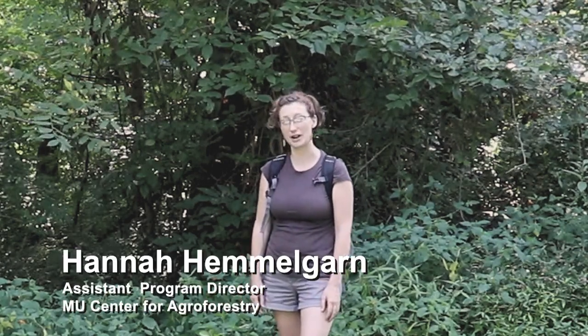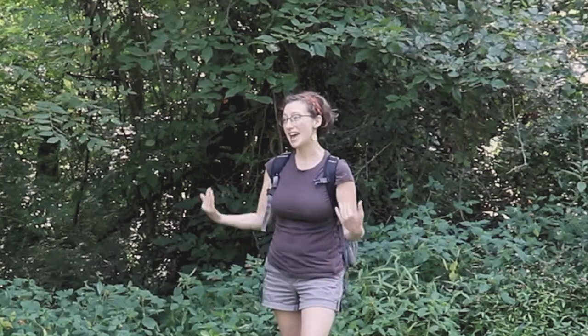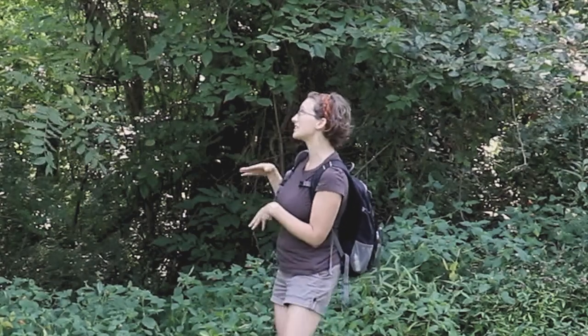Hi, my name is Hannah Hemmelgarn. I'm the Assistant Program Director here at the Center for Agroforestry at MU, and today I am at the Horticulture and Agroforestry Research Center. What I'm standing in front of here is a little forested patch near the office where we have a small demonstration area of forest farming and the forest farming practice.